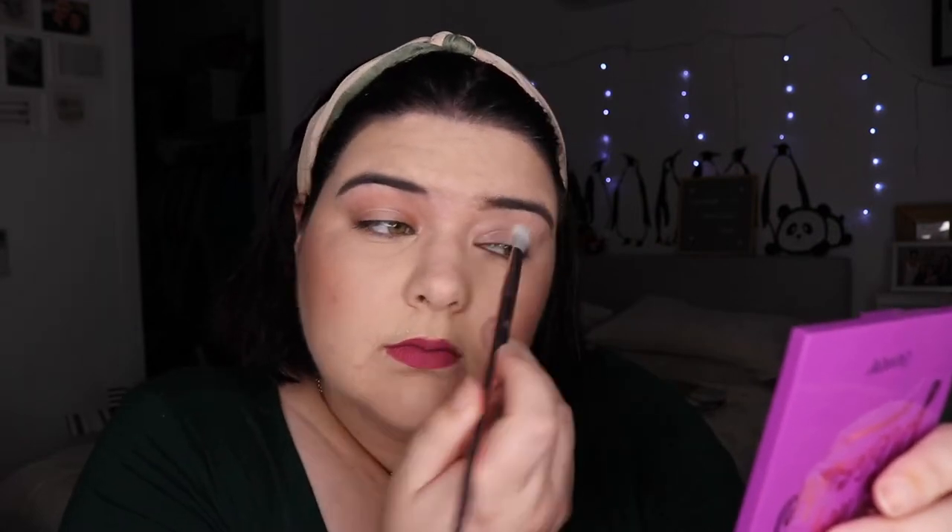I feel like it would be unfair if one look is different from all the others. Somehow I've got way more primer on the outside. Alright, I'm excited to dive into these shadows today. I'm first going to be using...